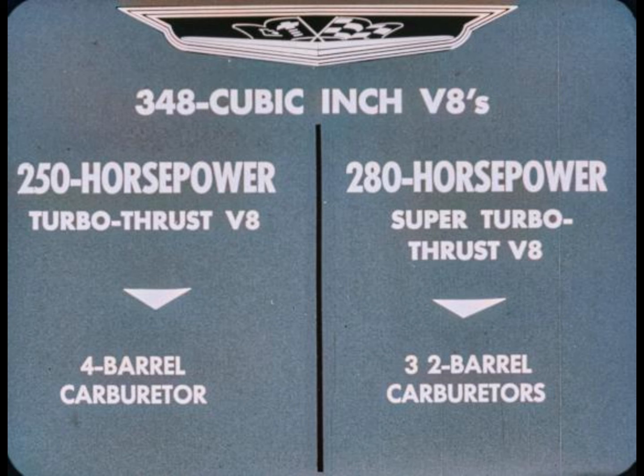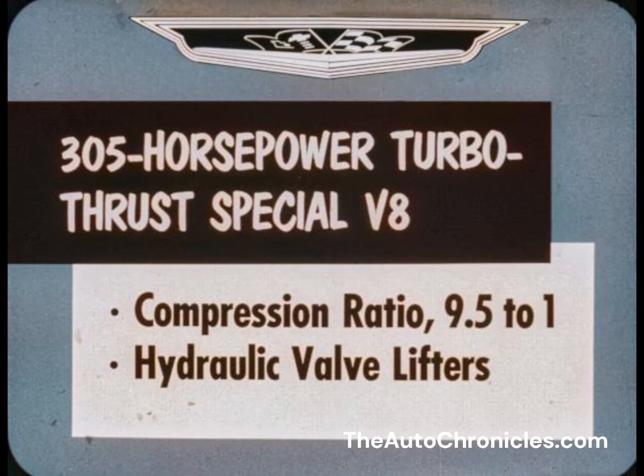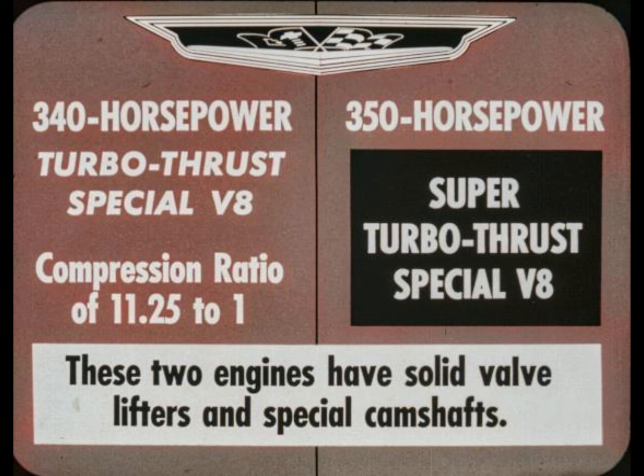The 250-horsepower Turbo-Thrust V8 has a four-barrel carburetor; the 280-horsepower Super Turbo-Thrust has three two-barrel carburetors. These two engines feature machined-in-the-block combustion chambers, automatic chokes, full-flow oil filters, and four-quart oil refills, with a compression ratio of 9.5 to 1. The 305-horsepower Turbo-Thrust Special V8 also has a compression ratio of 9.5 to 1 and hydraulic valve lifters. The 340-horsepower Turbo-Thrust Special V8 has a compression ratio of 11.25 to 1. For extra performance, there's the 350-horsepower Super Turbo-Thrust Special V8.